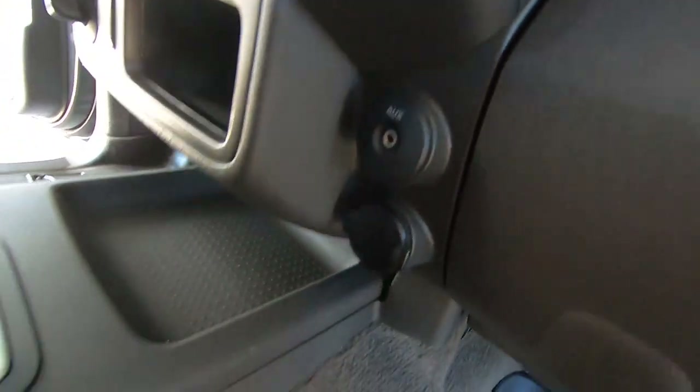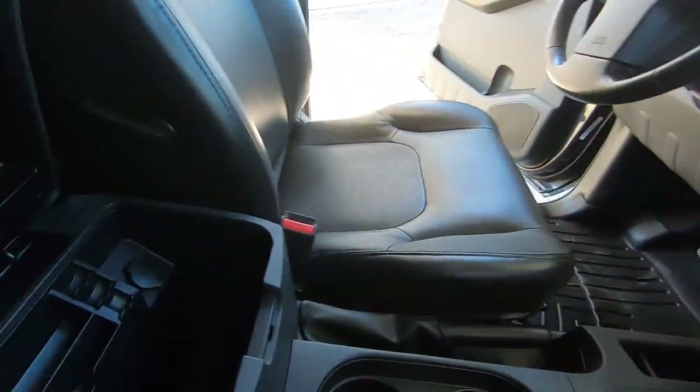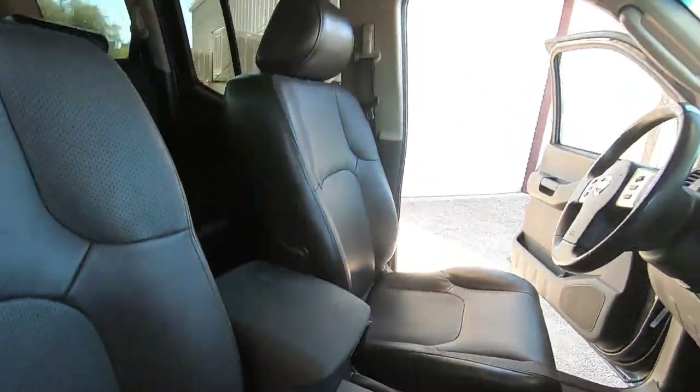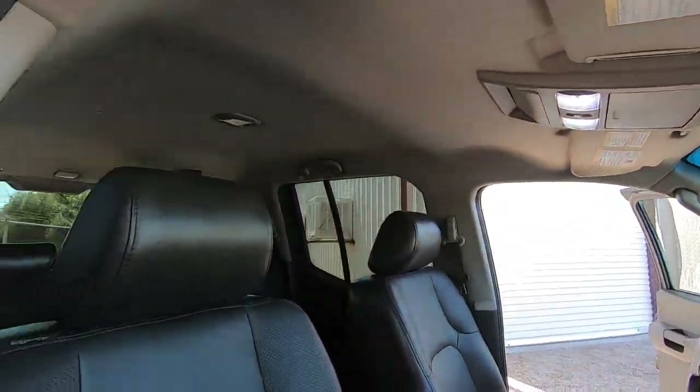Here's an auxiliary plug for the radio. Power outlet. Another power outlet here. Headliner looks great.